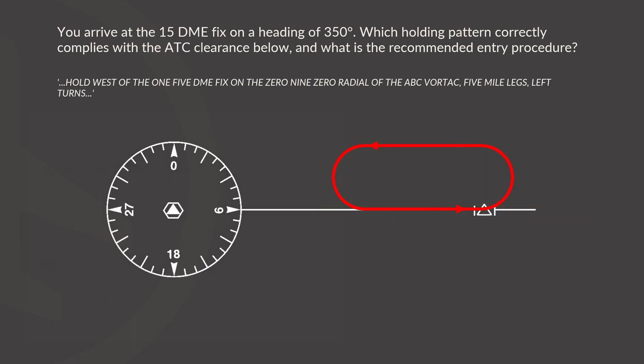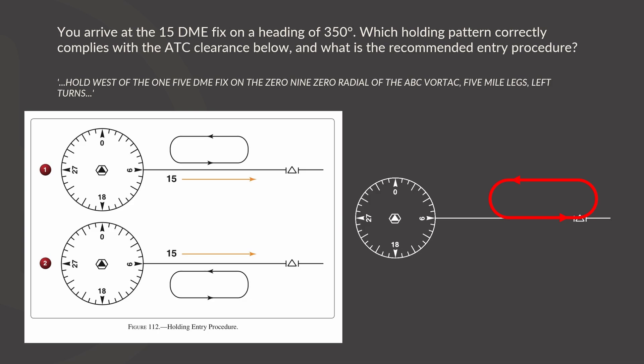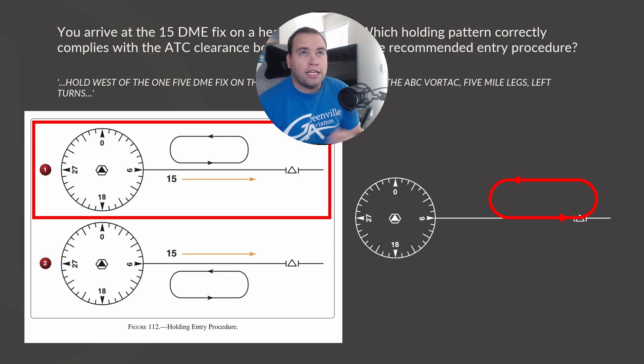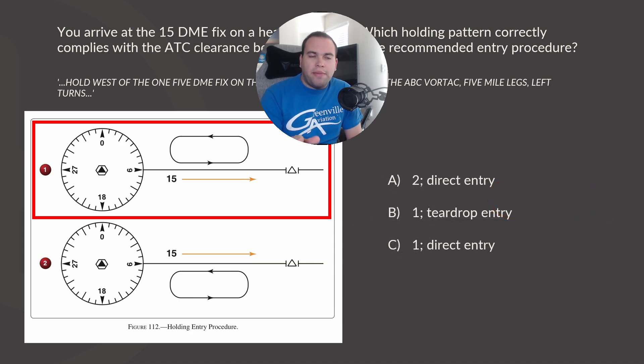Taking all that info, let's go back to the original question. If we look at the two hold options — option 1 and option 2 — which one looks similar to the hold we drew? Option number 1. So option 1 is our correct hold. Looking at our answer options, we can throw out option A right away because it says option 2. Between B and C — both say option 1 — but with teardrop or direct entry. Teardrop looks most practical, but once we calculated it out, the correct answer is option 1 with a direct entry, which is answer C.